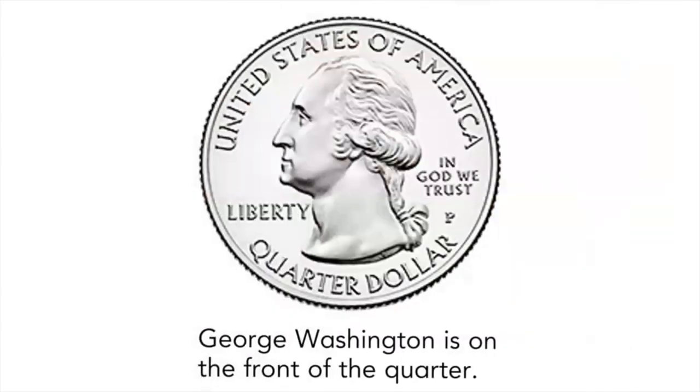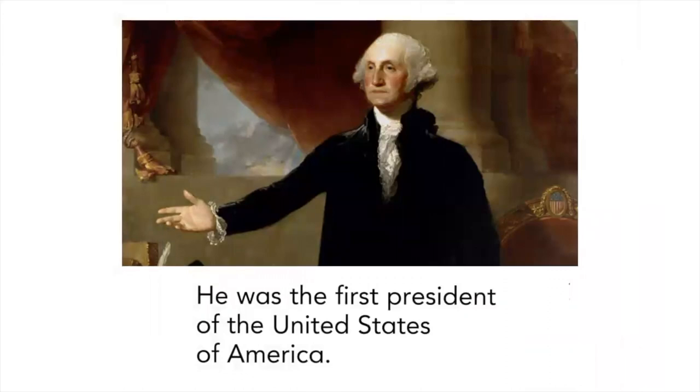George Washington is on the front of the quarter. He was the first president of the United States of America.